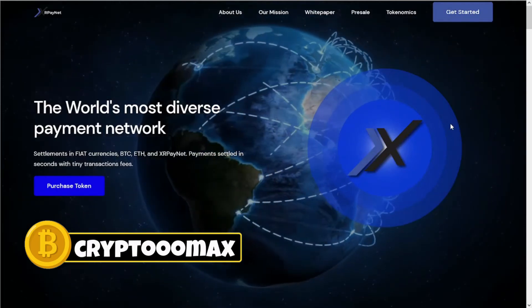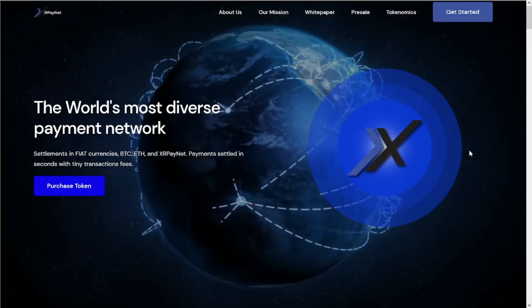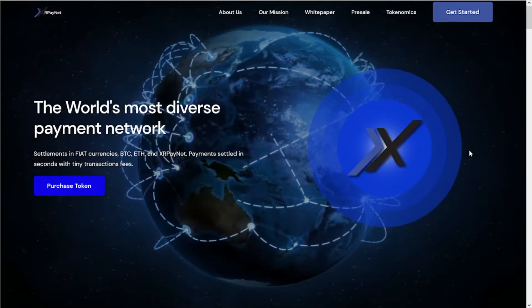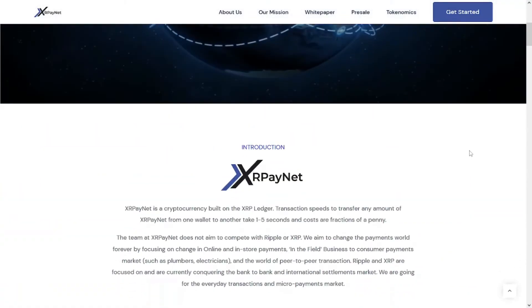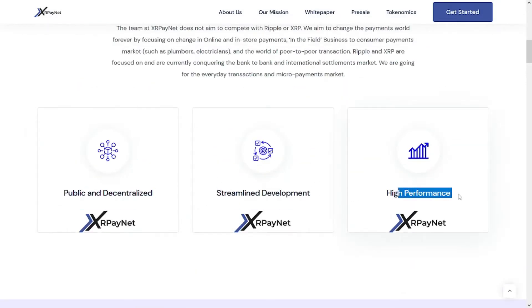Hey, what's up guys, this is Crypto Max and welcome back to the Crypto Review channel. In this video I will talk about the XR Payment token — what it is and a lot of information you need to know about this new token. Without any further delay, let's get started.